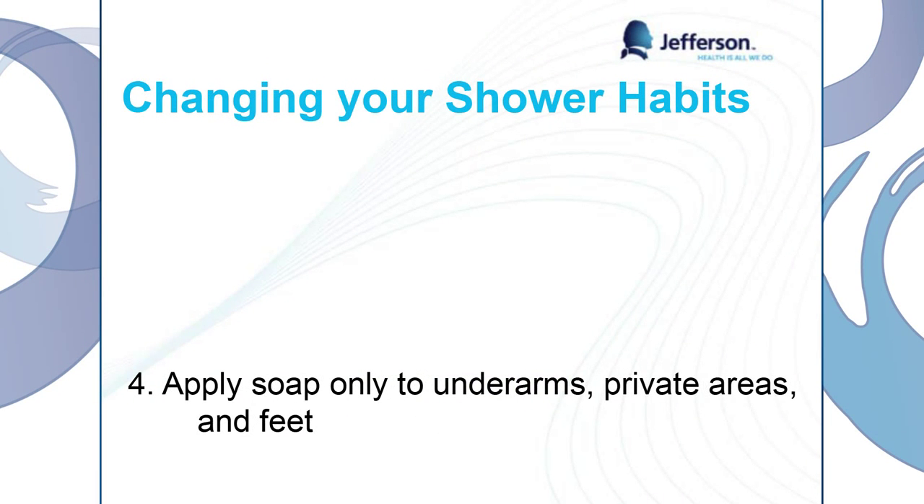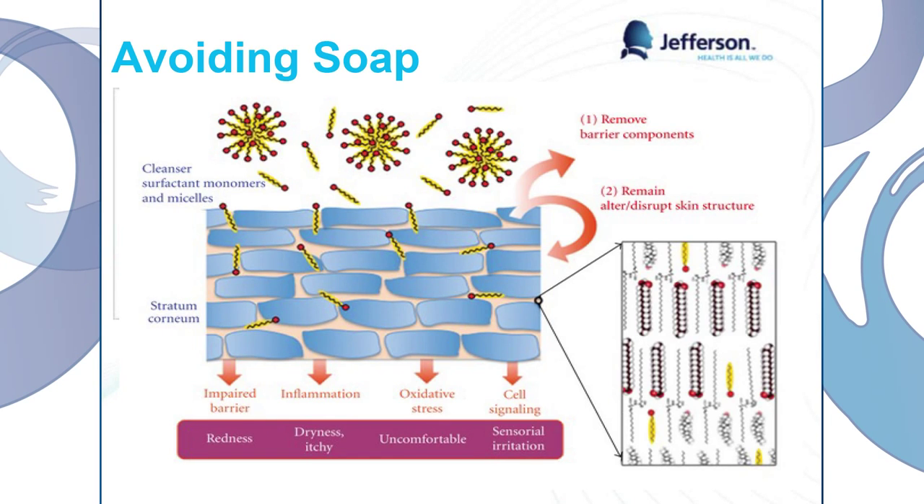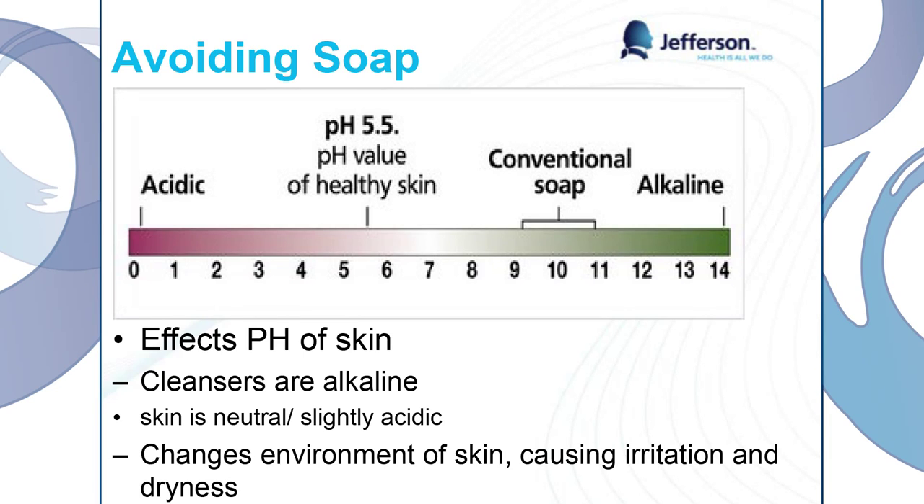Apply soap only to your underarms, private areas, and feet. This sounds weird, but soap has surfactants on it which interact with the top layer of your skin and the lipids and actually denature them — stripping them off completely. The way I like to think about it: when we cook with oil in our pan, the only way we can get the oil off is by scrubbing it with soap and hot water. So if we do the same thing to our skin, it's going to take the oil right off. Also, soap affects the pH of your skin. Conventional soap has a pH of around 9 to 11, while the pH of our skin is about 5.5. Our skin works best at 5.5 — that's when our cells are most efficient. When we use soap, we're disturbing that equilibrium and changing the environment.